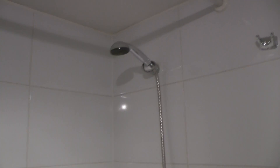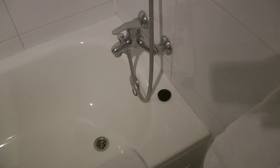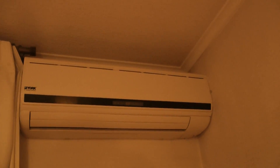Bath and shower. And the sealant is all in good condition. There's nothing worse than grubby sealant around the bath or a shower. So, yes, it's very pleasing. And it does have air conditioning. And there's also an iron, and indeed a safe, which is very, very handy.